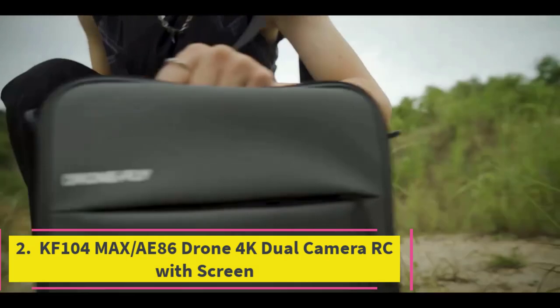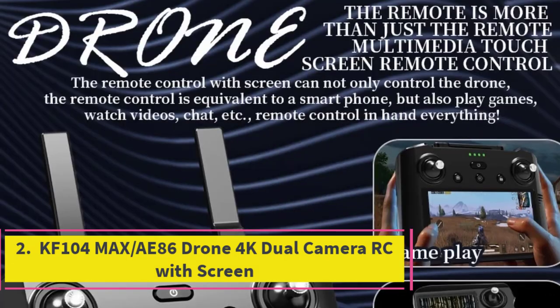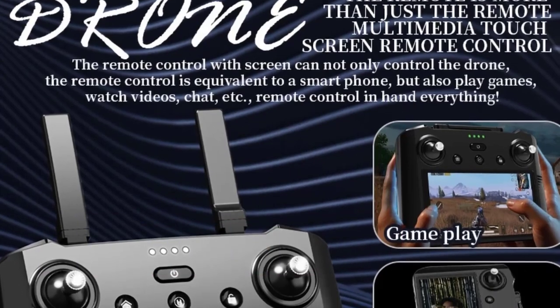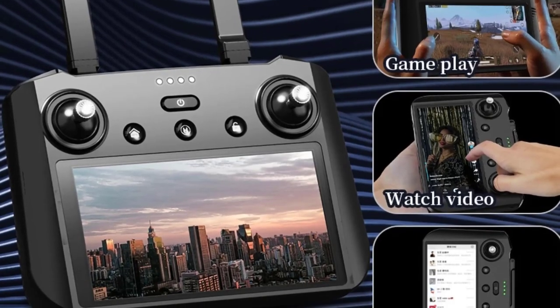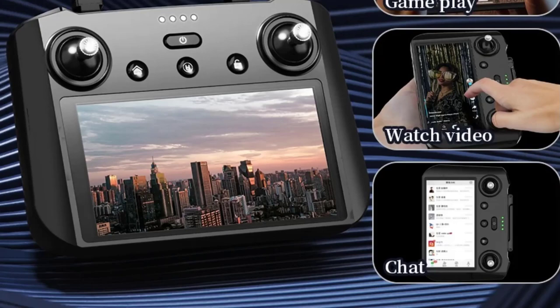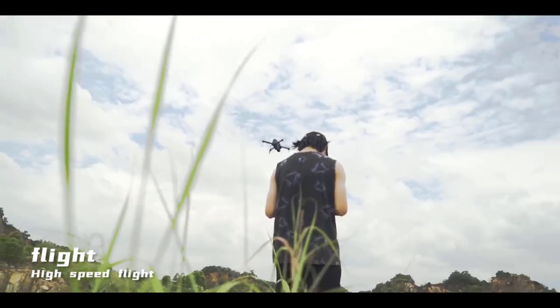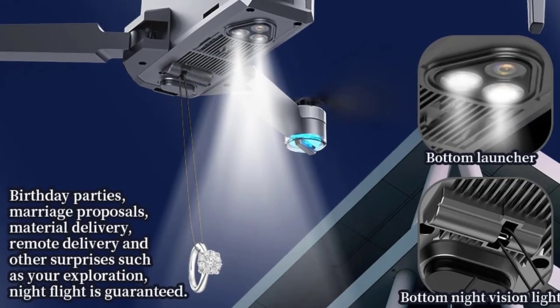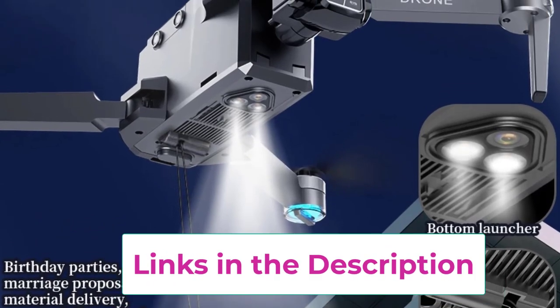Top 2: KF-104 Max E86 Drone 4K Dual Camera RC with Screen. The KF-104 Max E86 Drone is a high-performance quadcopter designed for enthusiasts seeking advanced aerial capabilities. It features a 4K dual-camera system, providing both high-definition video recording and high-resolution photography. The dual-camera setup offers versatility in capturing different perspectives, ensuring you get the best possible shots from your flights.